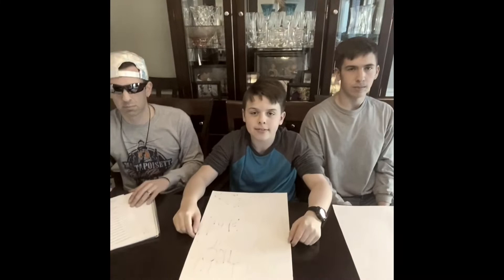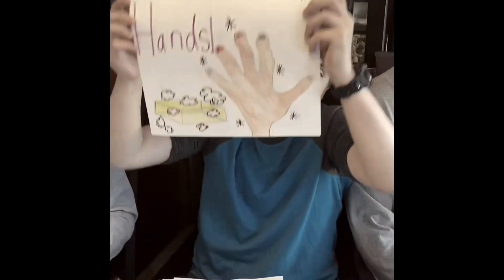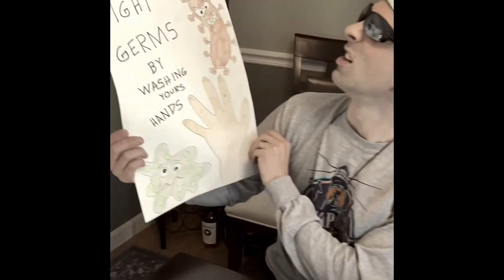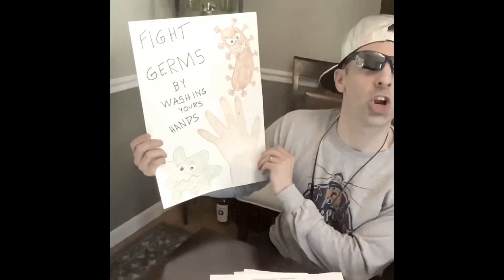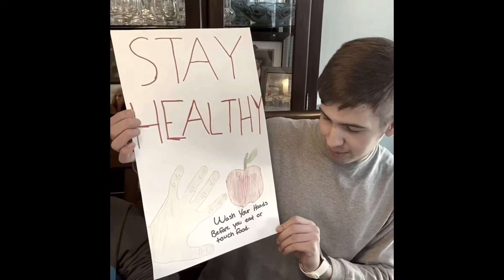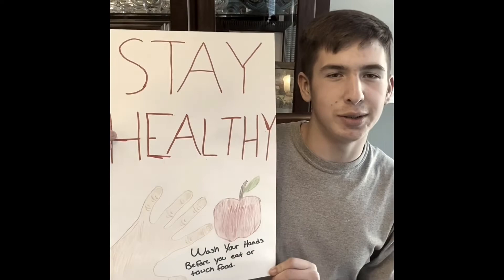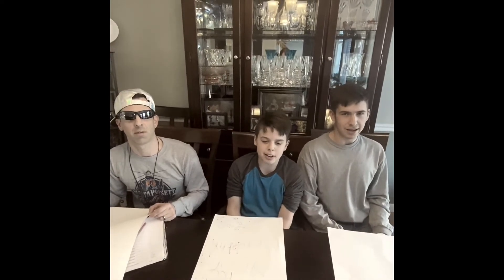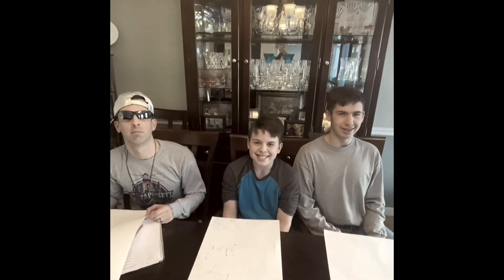Let's recap what we learned today. Matthew: Wash your hands. Adam: Fight germs by washing your hands. Ryan: Stay healthy by washing your hands before you eat or touch food. Excellent job, guys. Remember to always be safe, responsible, and respectful learners. To always be safe, responsible, and respectful learners. You have a great day. Bye.